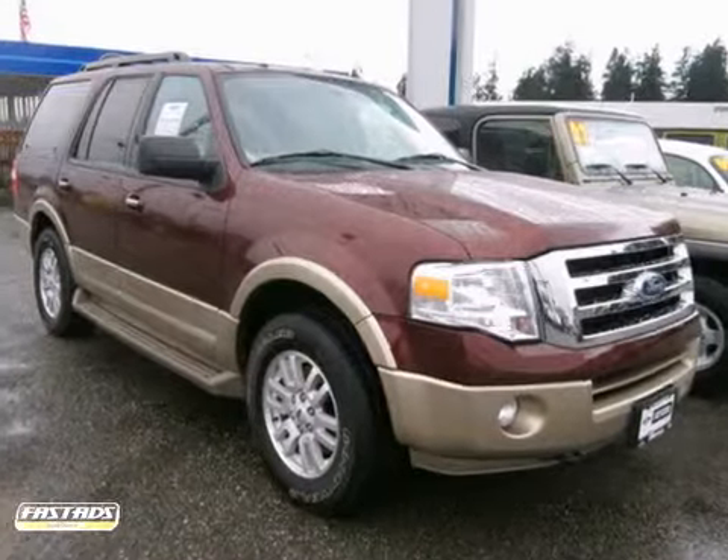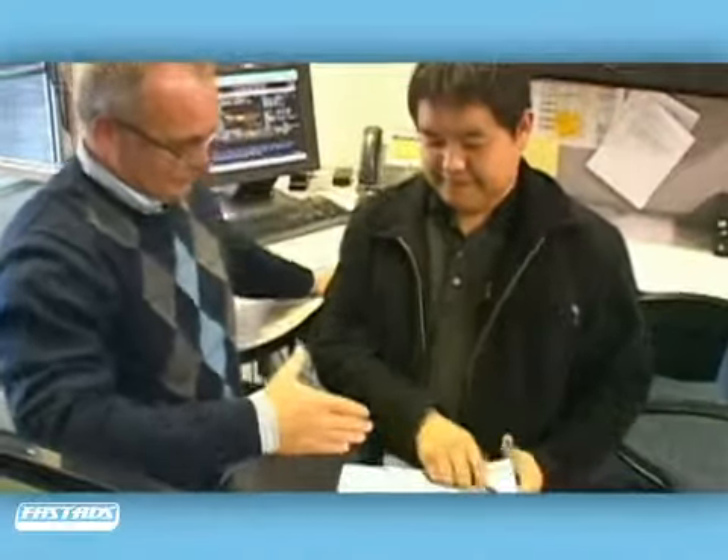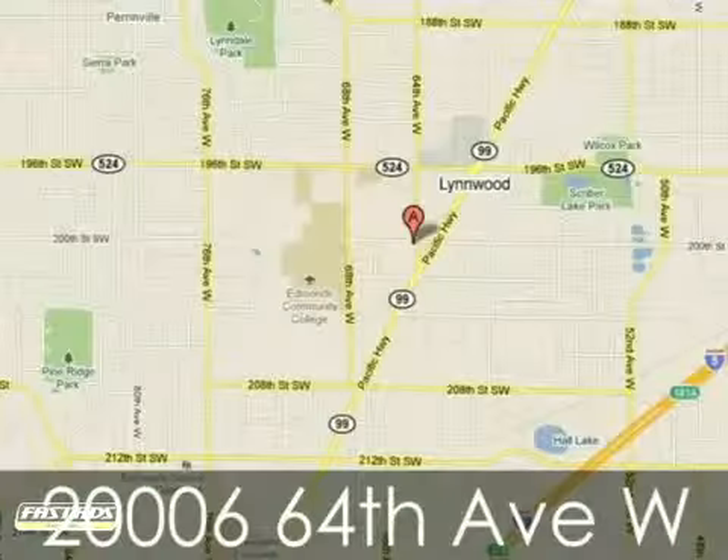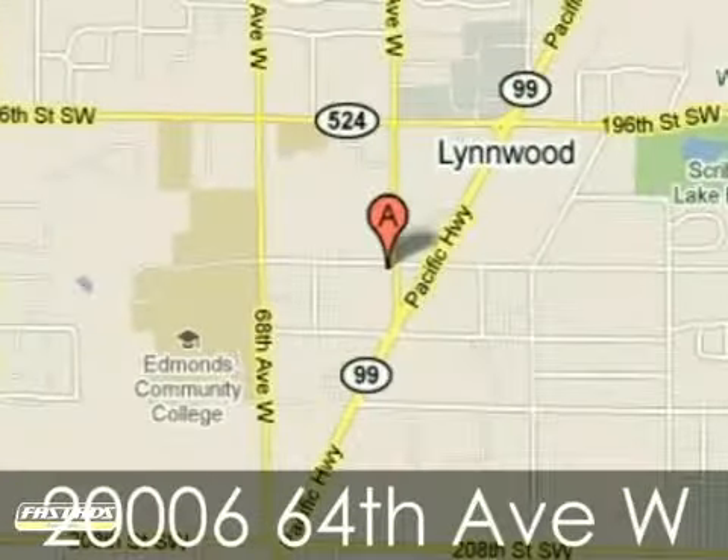Come in for a test drive. At Harris Ford Lincoln Isuzu, we work hard to please our customers and offer amazing service. We're conveniently located at 20006 64th Avenue West in Linwood, Washington.